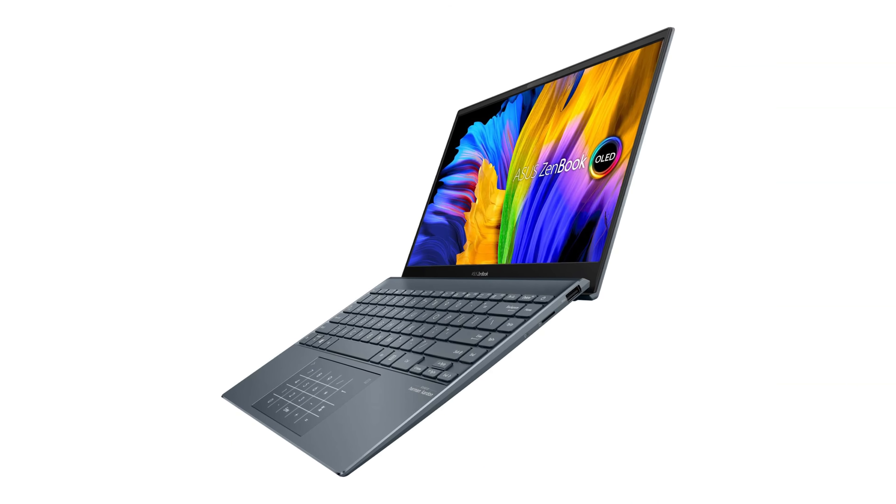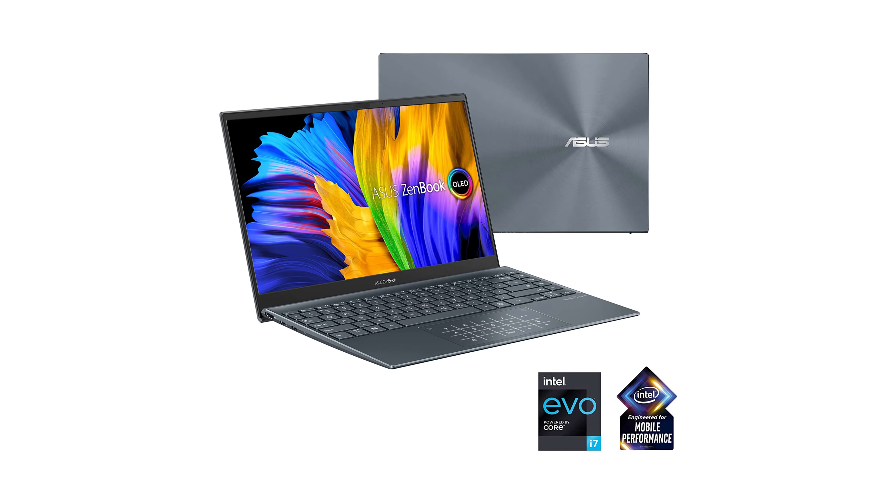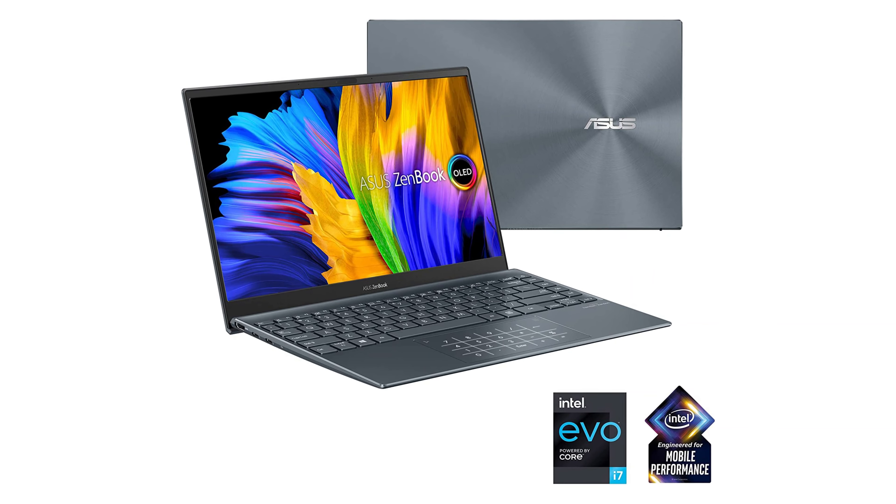If you want the best-looking screen in an $800 laptop, or if you want a relatively powerful ultrabook that offers a lot for the money, this one's a great choice.